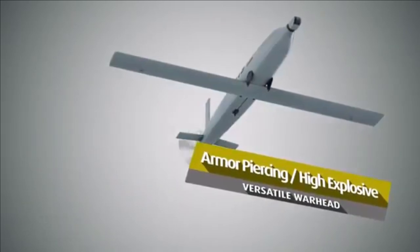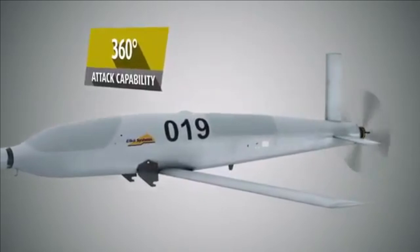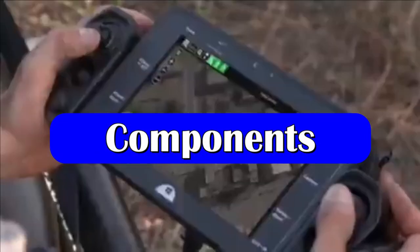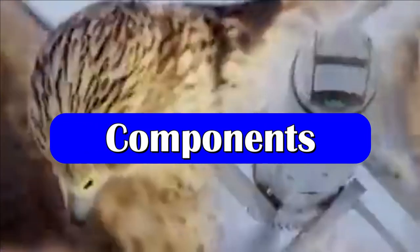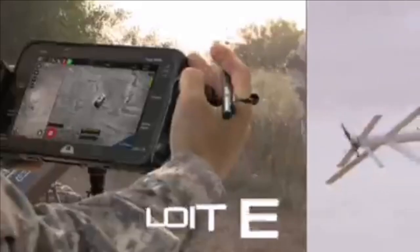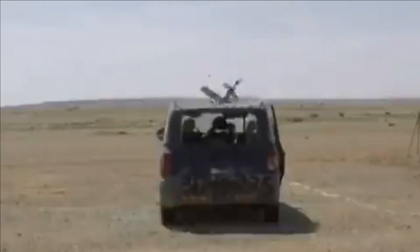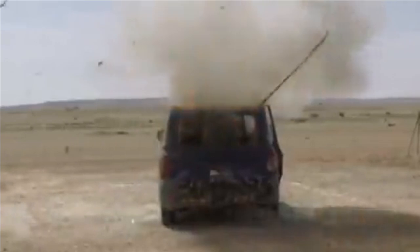Though the order is very small, the Indian Army seems to have started the much needed modernization. This requirement is very similar to the Rheinmetall KZO UAV. Let's try to understand the details and capabilities of the system.